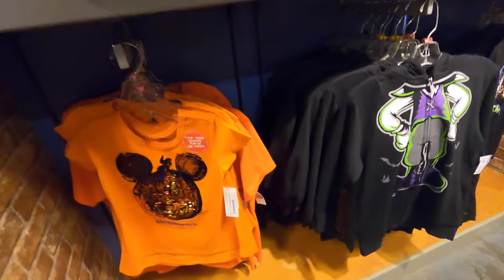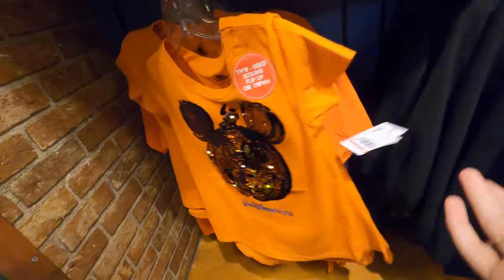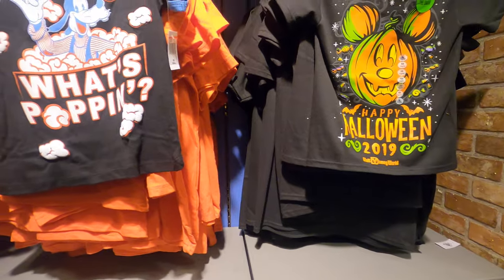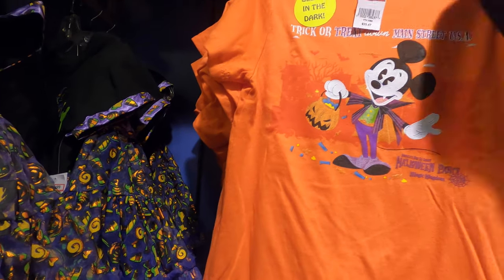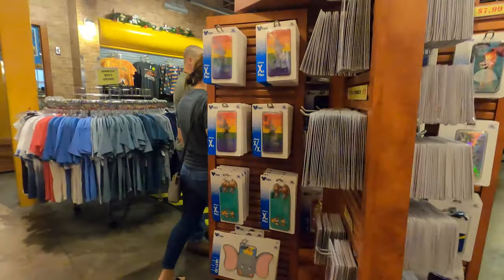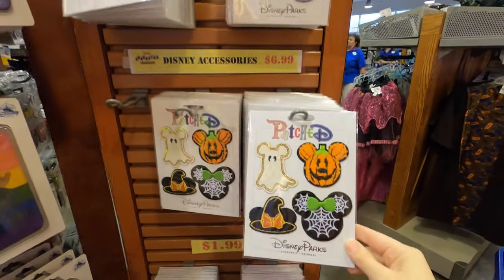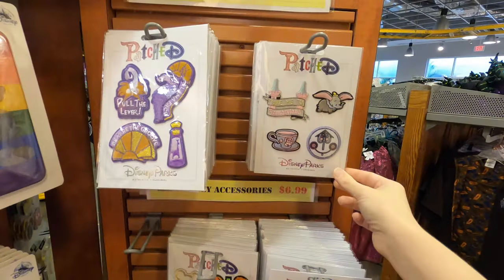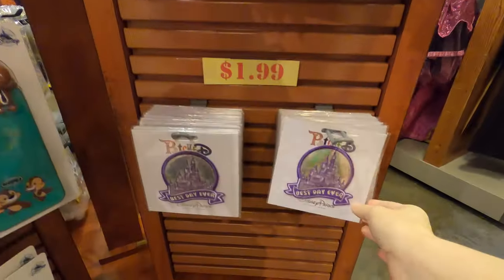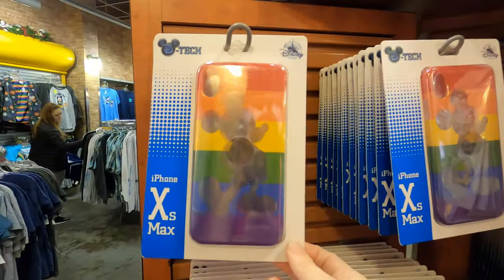More Halloween stuff - an up-and-down pumpkin Mickey shirt for five dollars. A pretend-you're-a-monster Mickey for fifteen dollars. This one's down to four dollars - glow in the dark, trick or treat on Main Street. Phone cases over here, and Halloween patches down to seven dollars. Dumbo ones for eight dollars, Best Day Ever patches for two dollars.